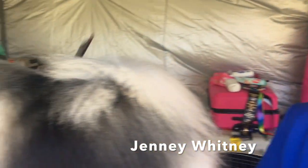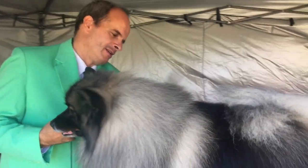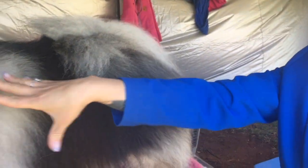The breed we have here is the Keeshond, which is a Dutch breed — they're a barge dog, so they worked on the barges in Holland. It's a 17 to 18 inch breed at the withers, which is where you measure them from, and they're called a compact breed.